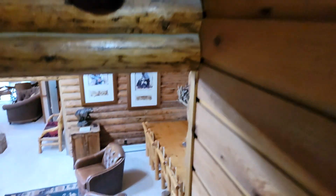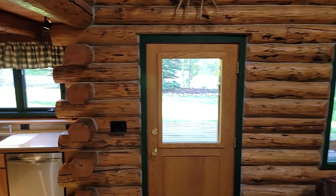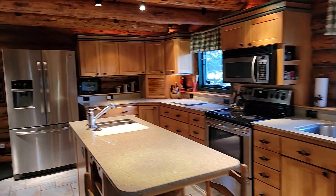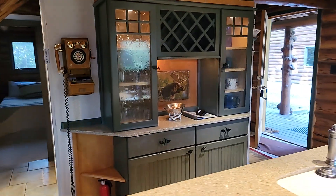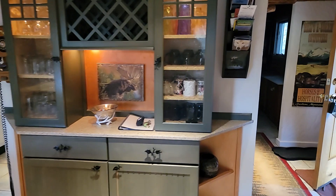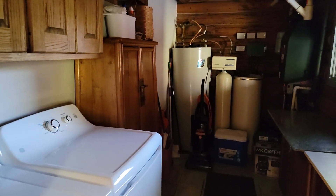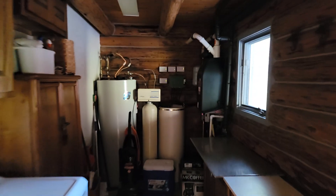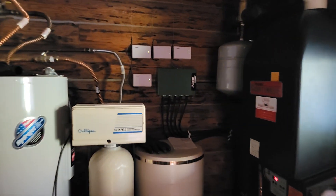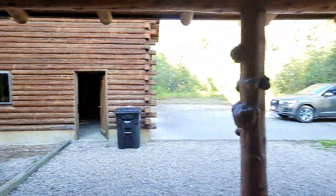I'll take you out to the detached garage and give you a quick tour. One thing we missed as we came in was kind of a mudroom with a washer and dryer. Looks like some sort of boiler — I'm assuming we've got in-floor heat in one of the rooms, or perhaps the baseboards are hot water as opposed to electric.